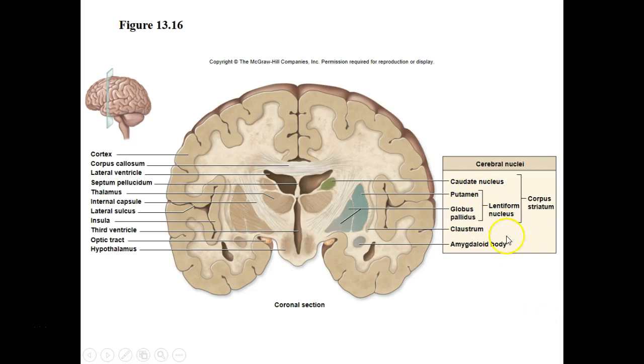Here are different cerebral nuclei. You can see there's a caudate nucleus, the globus pallidus nucleus, and the amygdaloid body. These are all types of nuclei buried within the white matter of the cerebrum.